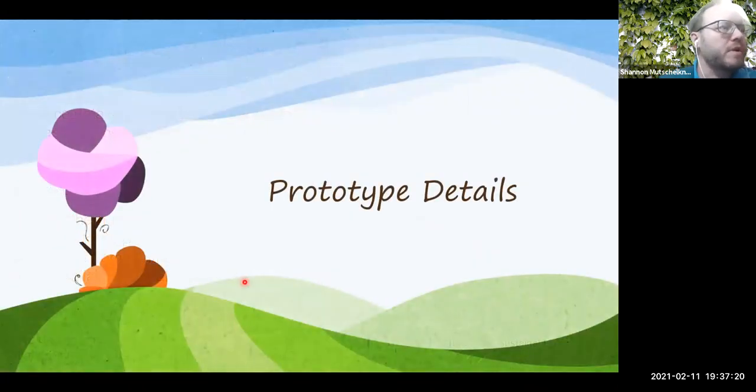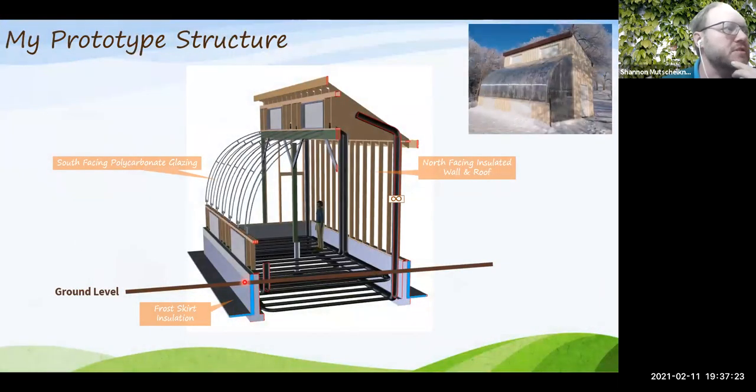Going into prototype details: the structure has glazing on the south side and insulation on the north side, reflecting the direction of winter sun. Below ground there is a poured concrete foundation — not required — but insulation is needed to retain heat stored in the ground below the greenhouse as a heat storage system. Without insulation, stored heat would escape into the surrounding ground.